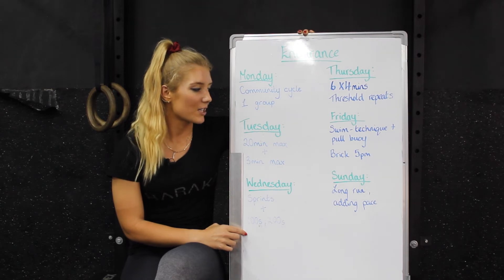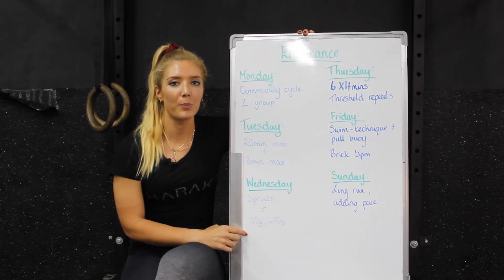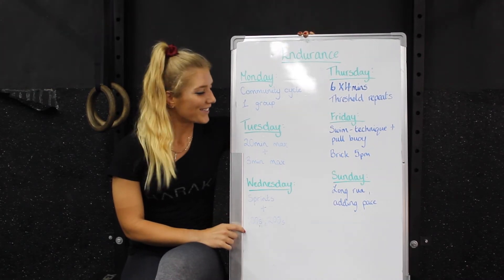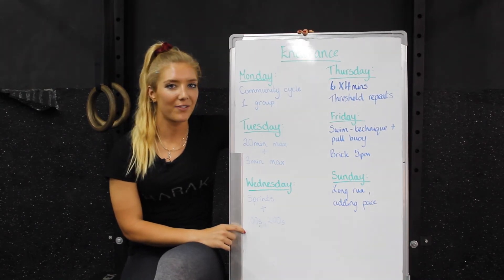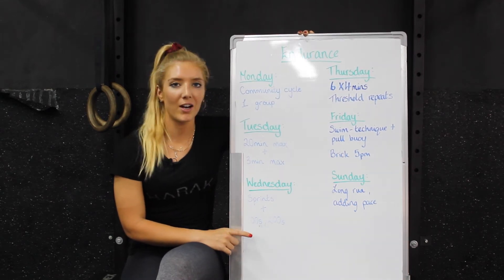And then we have our brick session at 5pm. Brick is back this week, starting back today, and same again next week. But most of you are probably doing the Haraka Games competition, so maybe not everyone will be there. But yeah, brick is back at 5pm on a Friday.